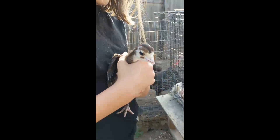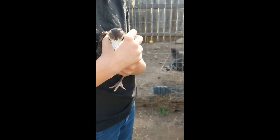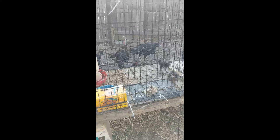It's good to hold him as much as we can so that he is friendly. Let's hold the next one. Are these all turkeys or is there a chicken? There's a chicken — Oreo.